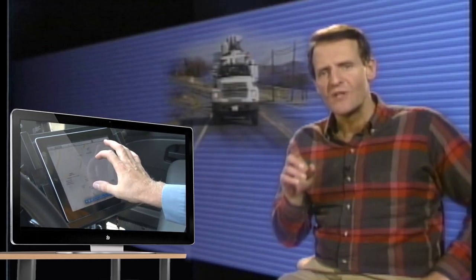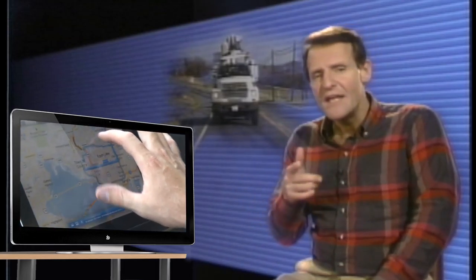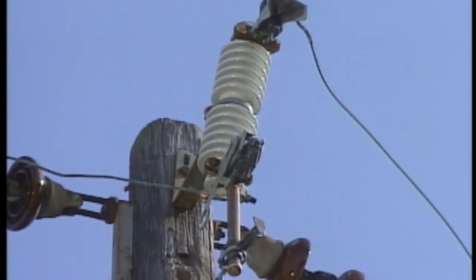Being familiar with the systems that he works on, the troubleshooter knows that many of the homes in this area are total electric homes. When a total electric home is without power for several hours, a large load may be placed on the system when power is restored. This happens because, in addition to normal loads such as lighting and small appliances, many thermostatically controlled loads may try to start up immediately after power is restored. As the load on the system grows, it becomes too great and the lateral fuse burns open.